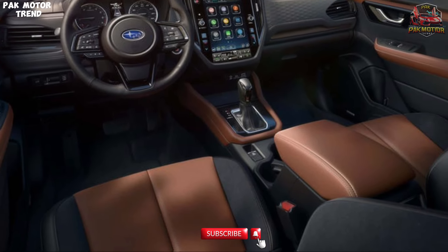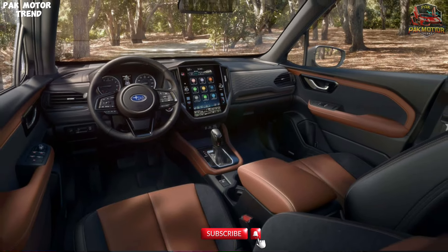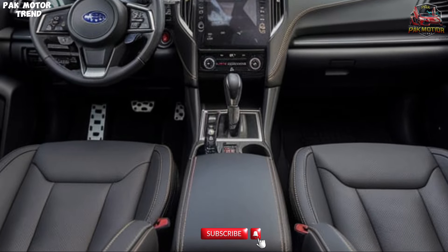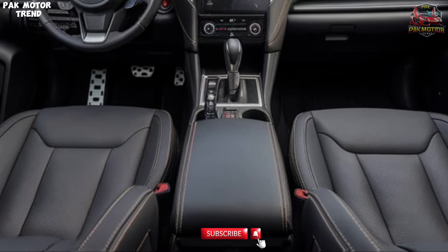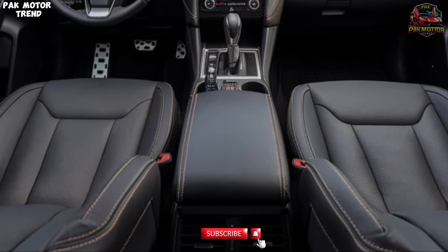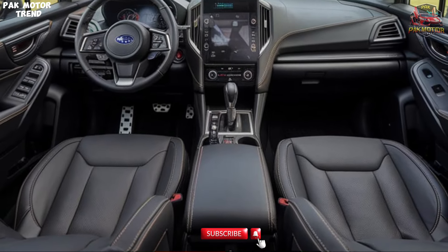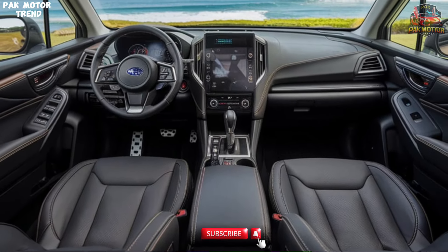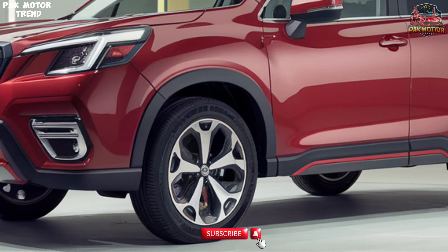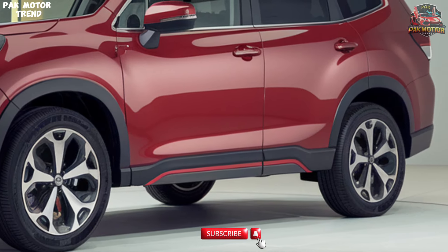Lighting plays an essential role in safety and aesthetics. Halogen headlights provide strong illumination for nighttime driving. Front fog lamps enhance visibility in foggy conditions. Stylish rear combination lamps are functional, ensuring you're seen from behind. The Forester also offers modern technology to keep you informed and connected, including a seat belt warning reminder. The honeycomb grille isn't just for looks — it also improves airflow to the engine.